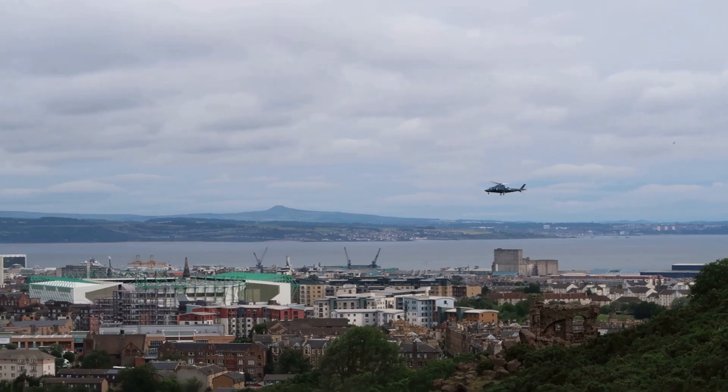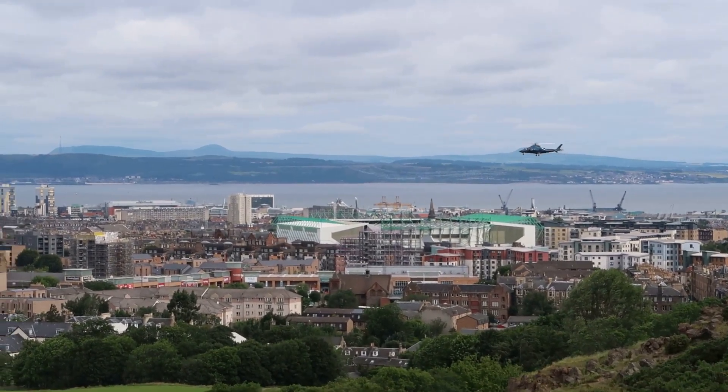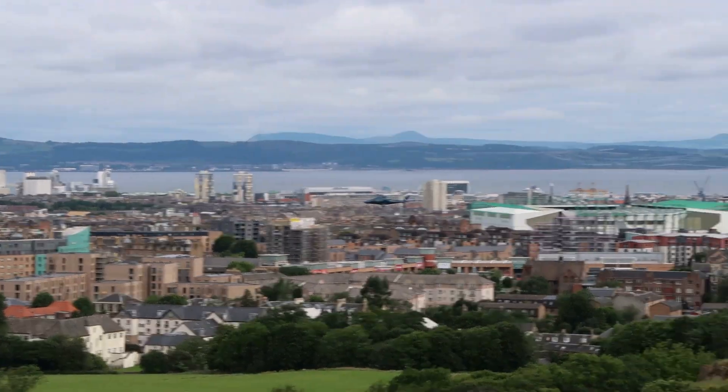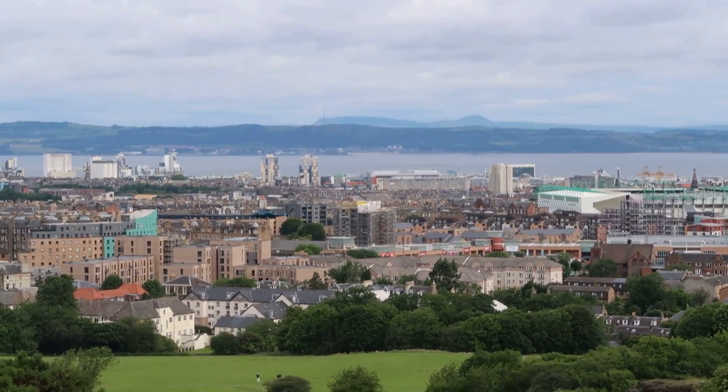There's the Queen's helicopter coming into land to pick her up - that's cool isn't it! She's going out today. She's going up to Balmoral - she's been here for the week.